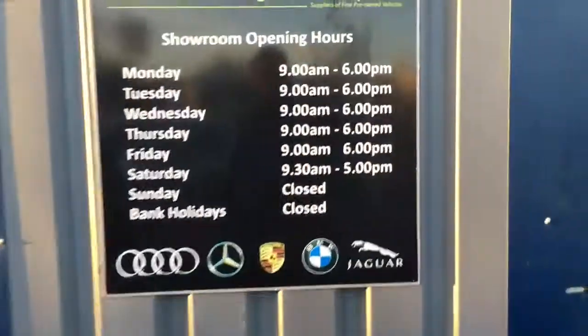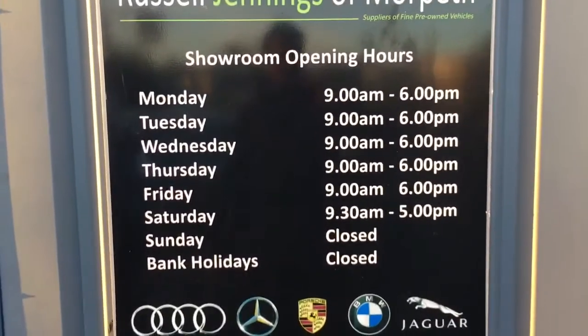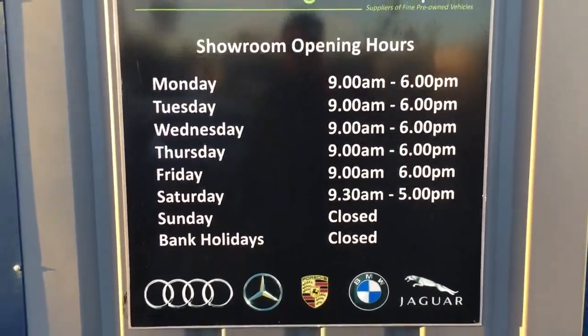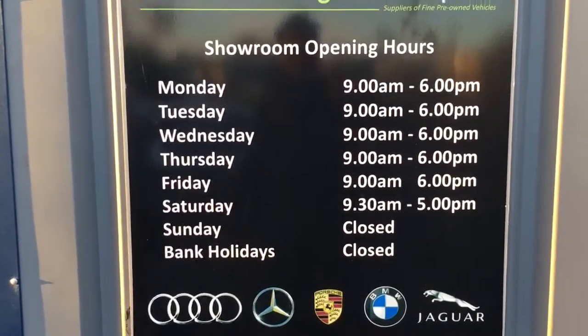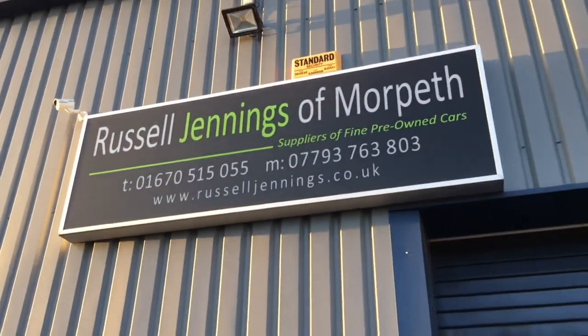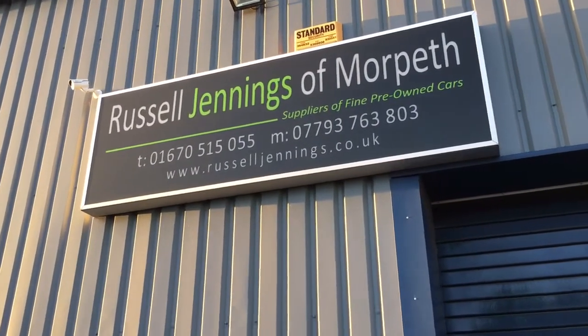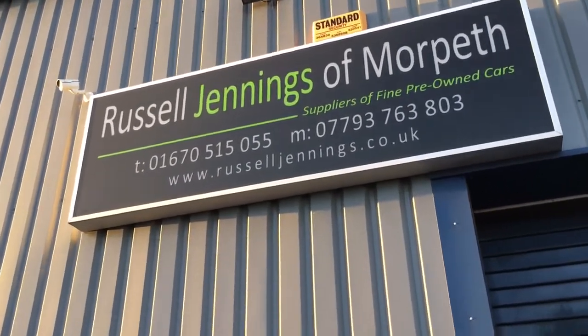Before we go into too much detail on the interior, let me tell you a bit about where you'd be buying the car from. Russell Jennings is based in Maltin, Northumberland, open Monday to Saturday 9 till 6 through the week, half 9 till 5 on a Saturday. The postcode is NE61 6JT - that's the sign you're looking for as you come up Coopies Lane.